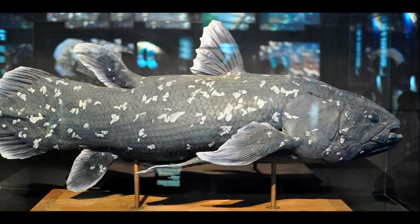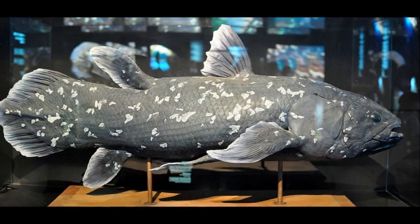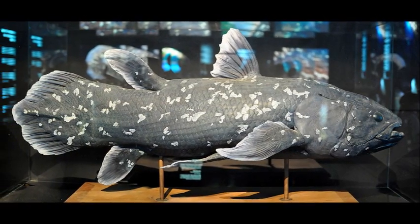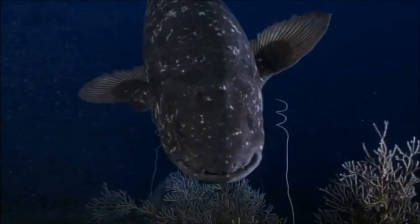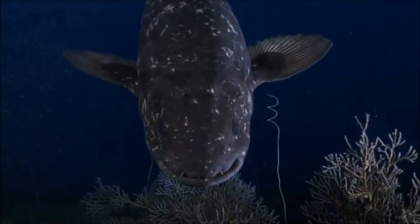Coelacanths have been observed standing on their heads, hovering only a few inches above the sea floor. The reason behind this behavior is not clear, but it is thought to have something to do with detecting prey using their electroreception.